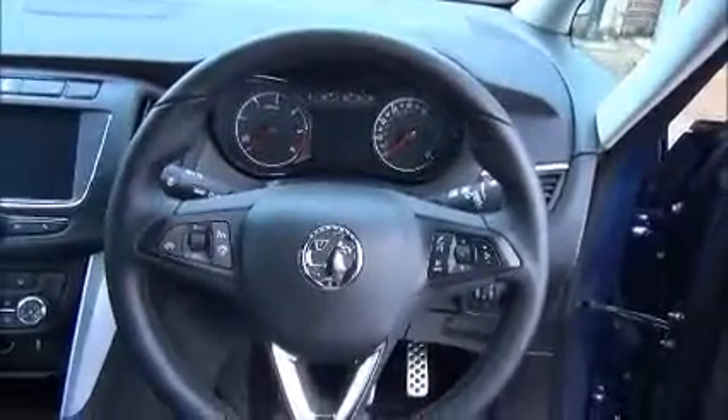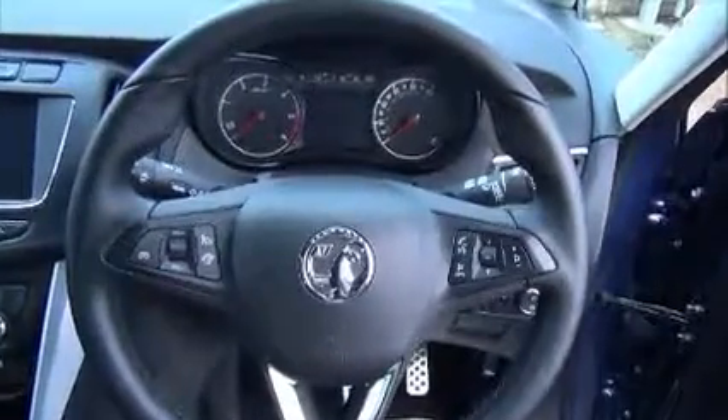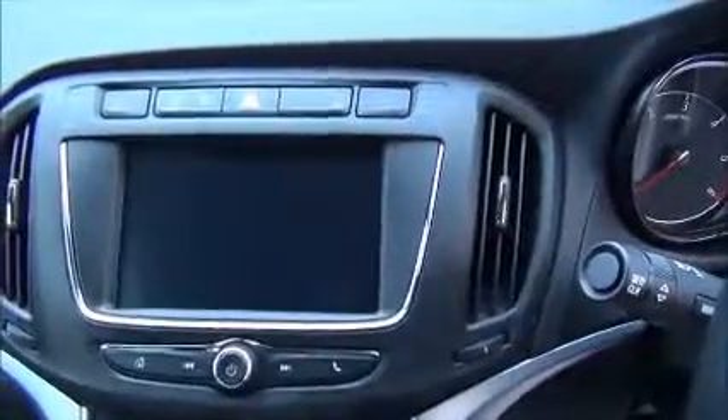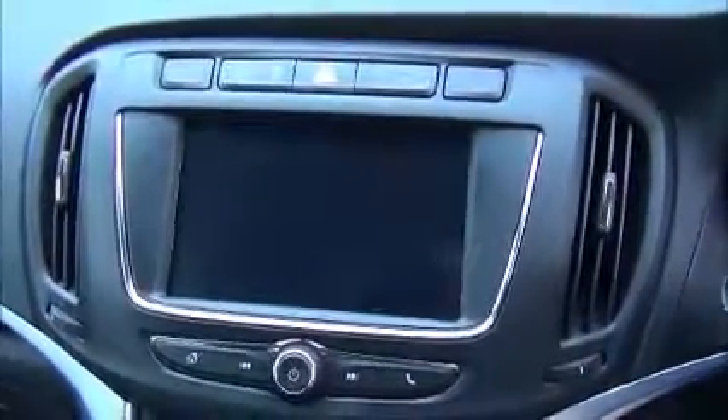A leather-wrapped multifunctional steering wheel with cruise control and radio controls on the steering wheel. Your full colour touchscreen incorporates DAB digital radio, Bluetooth phone connectivity, as well as Apple CarPlay and Android Auto.